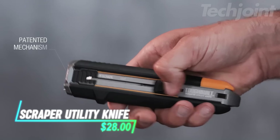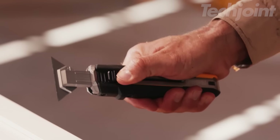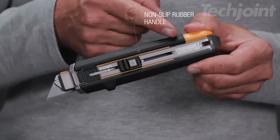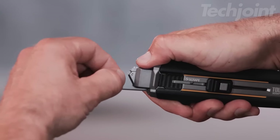This innovative scraper utility knife combines two essential tools in one. With a simple press of your thumb, it transforms from a sharp utility knife to a sturdy scraper. The rugged non-slip handle provides a comfortable grip, and the five included blades are compatible with most standard utility knives.